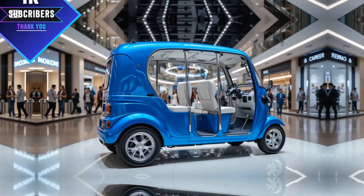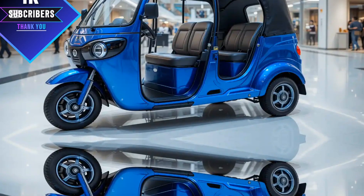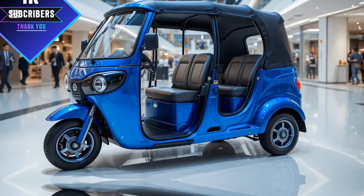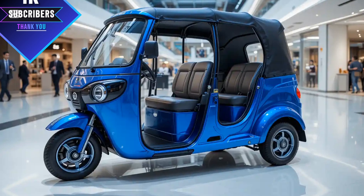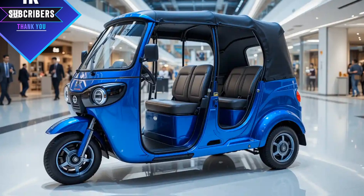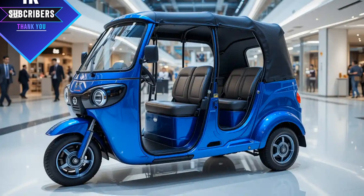Fuel efficiency is another strong point. The petrol and CNG models have been optimized for better mileage, reducing fuel costs for daily drivers. The electric version has a range of around 120 to 150 km per charge, making it ideal for city driving. Since the demand for eco-friendly vehicles is increasing, switching to an electric rickshaw could be a smart long-term investment.